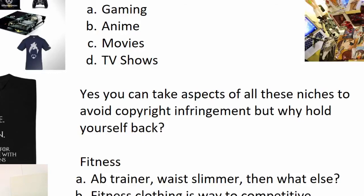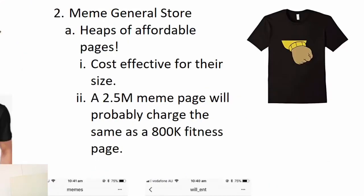Let's get right into the video and start going through the top five niches that I believe you guys should be in. Number one: meme general store.